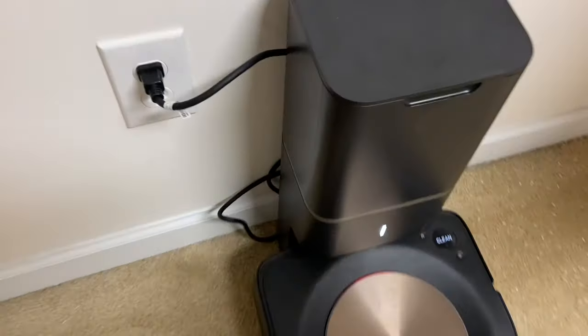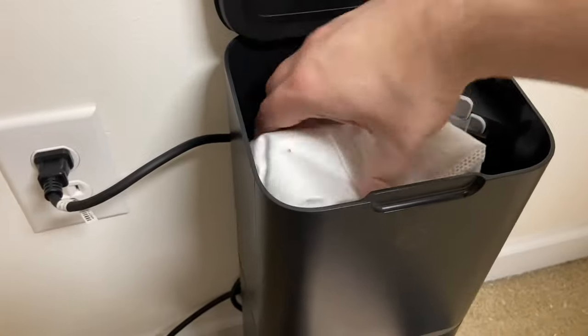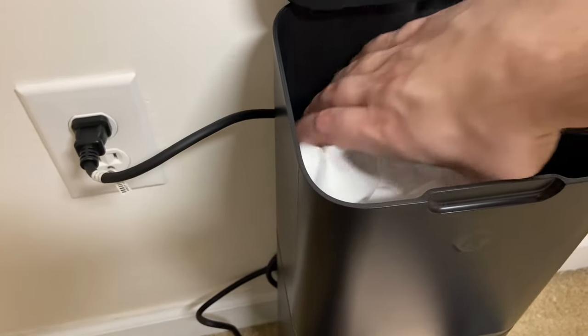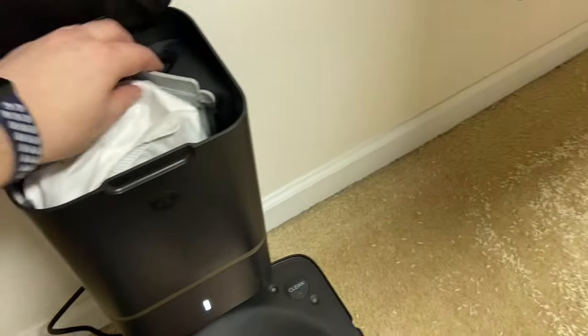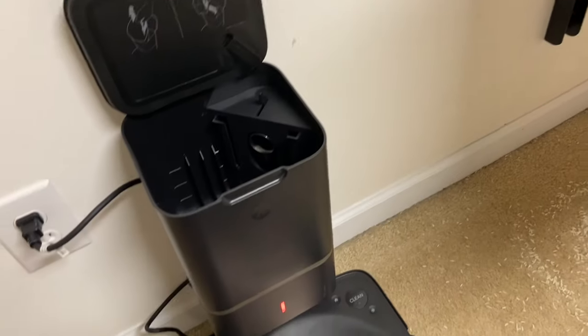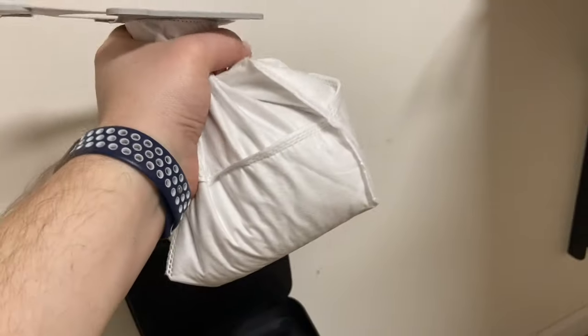Let's see if it's the bag or what. Oh, the bag is up to here already with rice, and it's this bag so I'm going to empty that real quick. Look at that — that thing is completely full all the way, 100% rice.